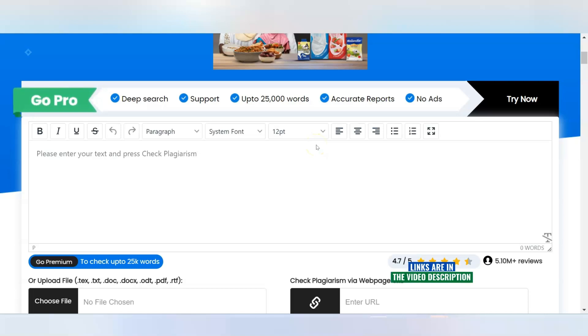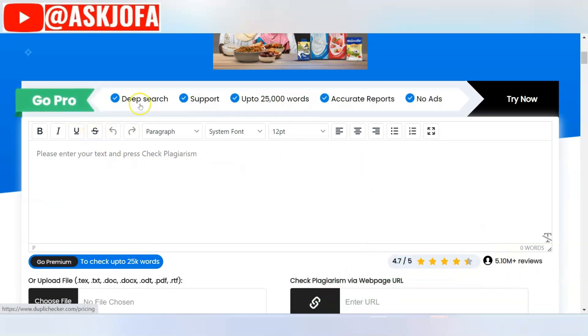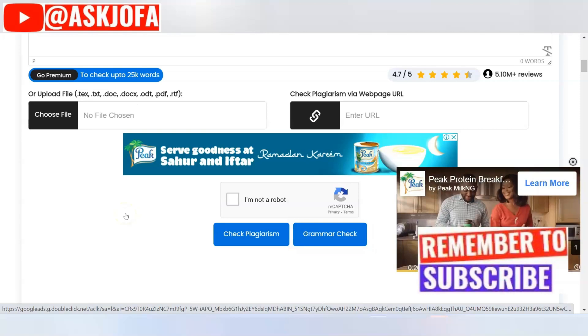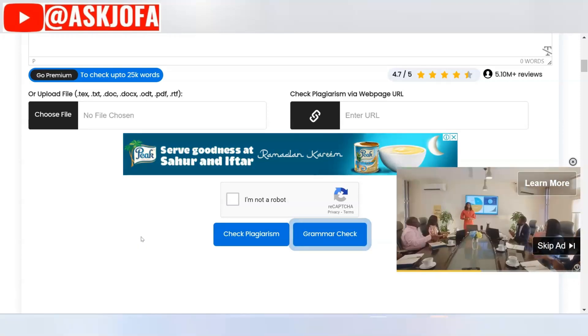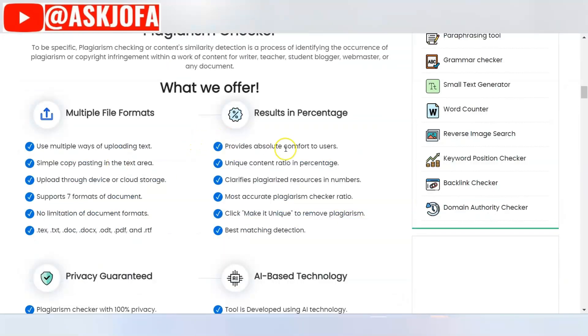The next free plagiarism detector website is duplichecker.com. This is the platform where you do your upload. You can format and do a deep search up to 25,000 words with accurate reporting. You can do 1,000 words at a time for free. If you go premium and decide to pay, you can do 10,000 words. The cheapest premium plan is $10 per month.